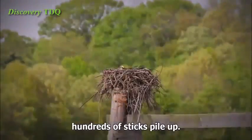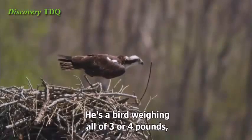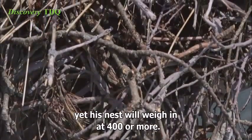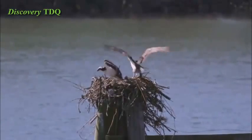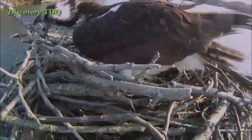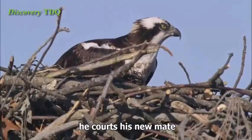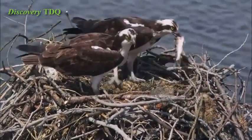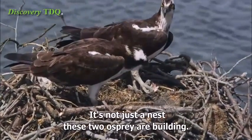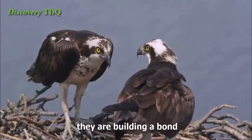Trip by trip, hundreds of sticks pile up. It's an extraordinary effort. He's a bird weighing all of three or four pounds, yet his nest will weigh in at 400 or more. And when he takes a break from construction, he courts his new mate by bringing her fresh fish. It's not just a nest these two osprey are building. By working together and sharing meals, they are building a bond that may last them for years.